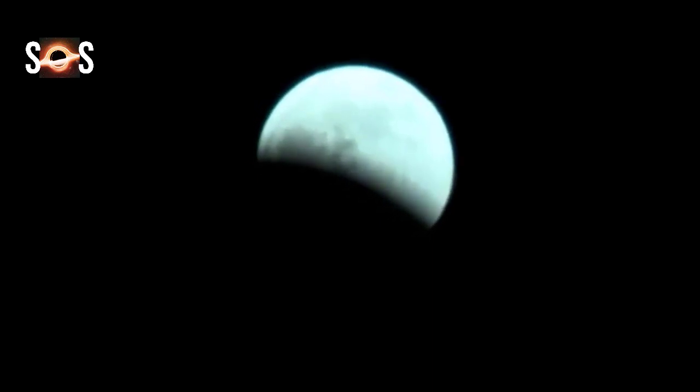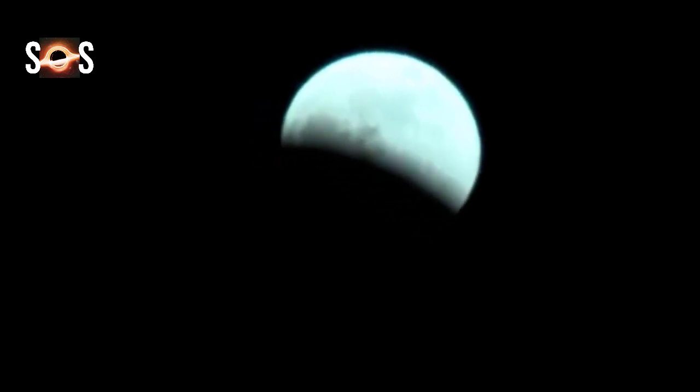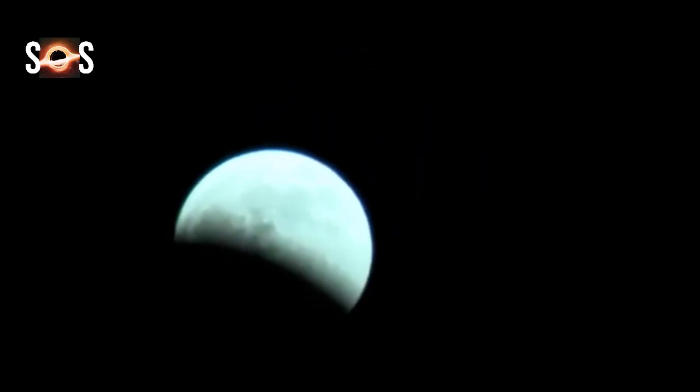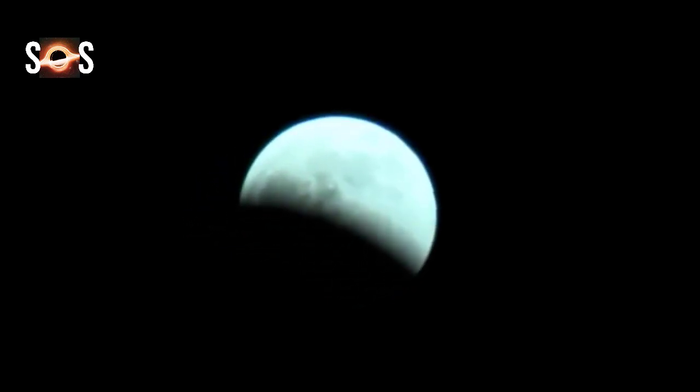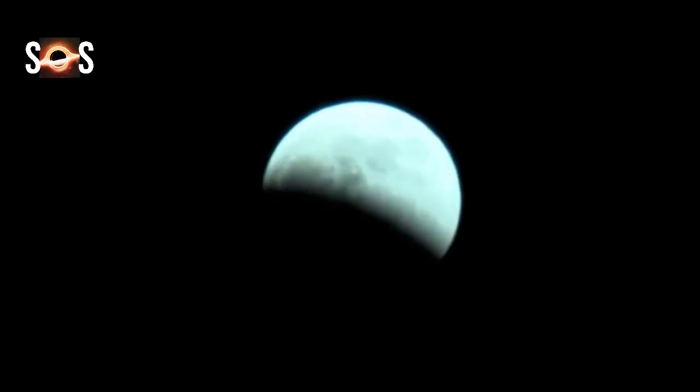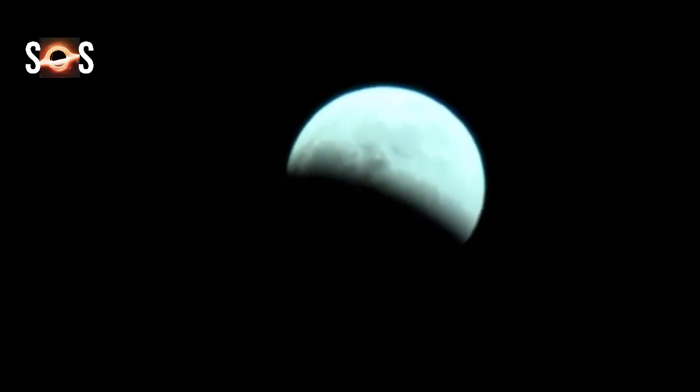It occurs at the moon's ascending node in Taurus, 1.7 days before the moon reaches apogee on November 21 at 2:14 UTC. A partial lunar eclipse occurs when only part of the moon's surface is obscured by Earth's umbra.